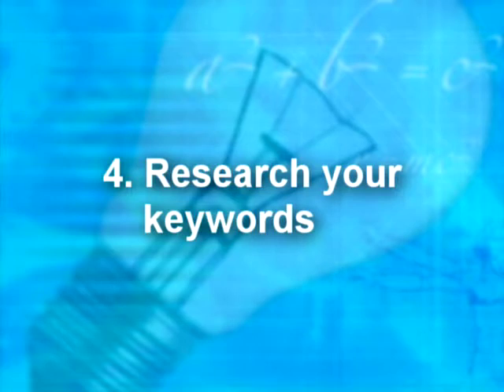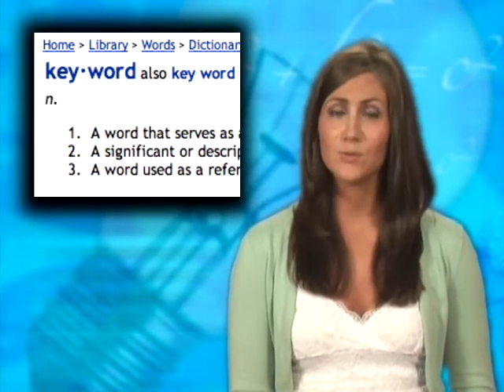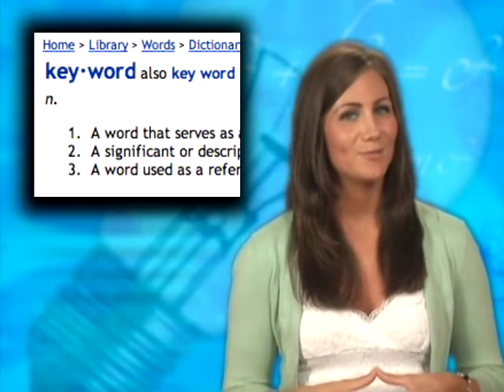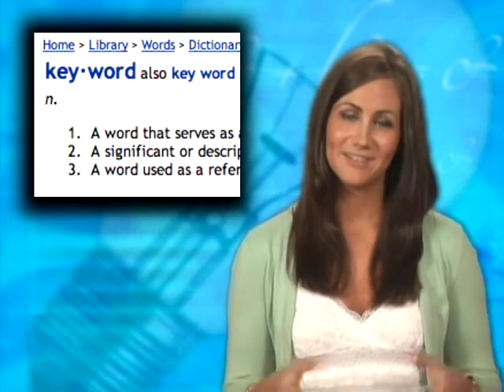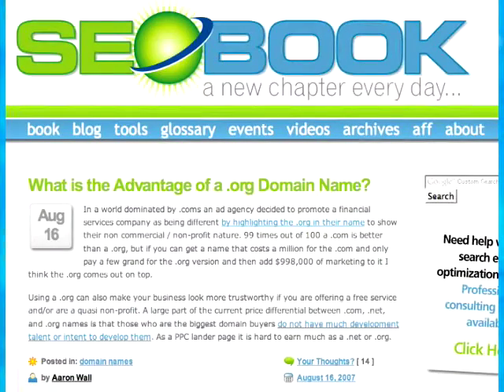Number four: do some research on your keywords. Keywords are the quick, easy reference points for search engines and web crawlers to identify what's on your website. You may think you know what your ideal keywords should be, but most people who do a little investigating find there are suggestions out there they didn't think of. The Daily Idea suggests visiting WordTracker and SEObook.com. WordTracker.com is a subscription-based keyword research engine that scans your site and offers suggestions to optimize your site for better results.